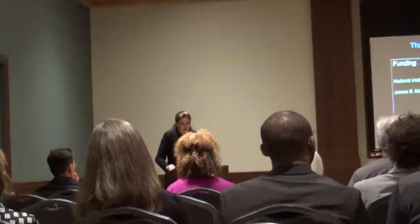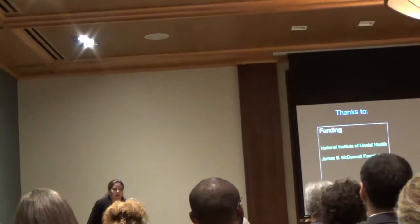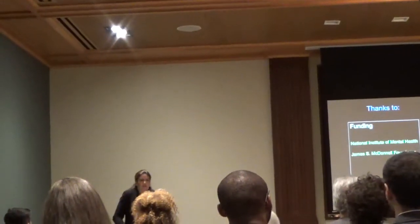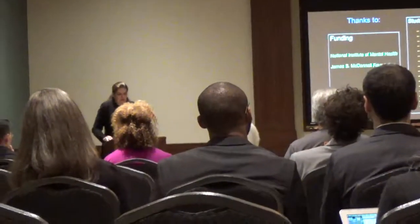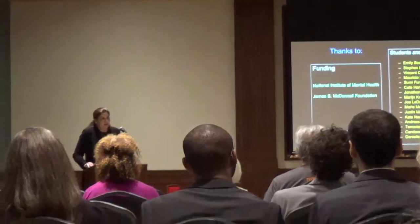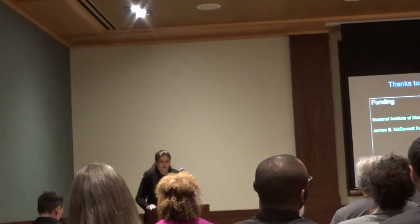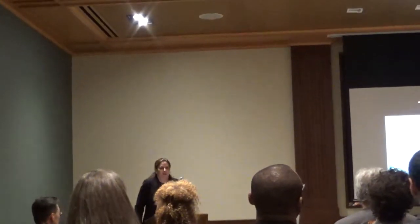I'd like to end by thanking the people who funded and inspired this work, the Simon family, the award committee, the New York Academy of Medicine, and all of you for your attention.